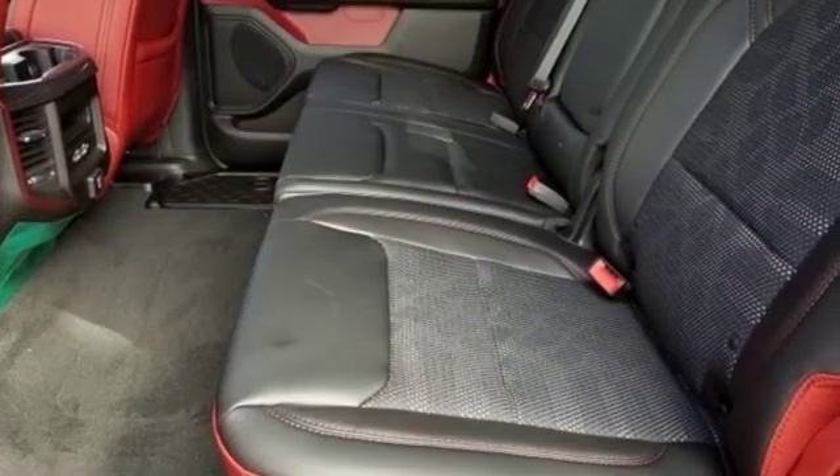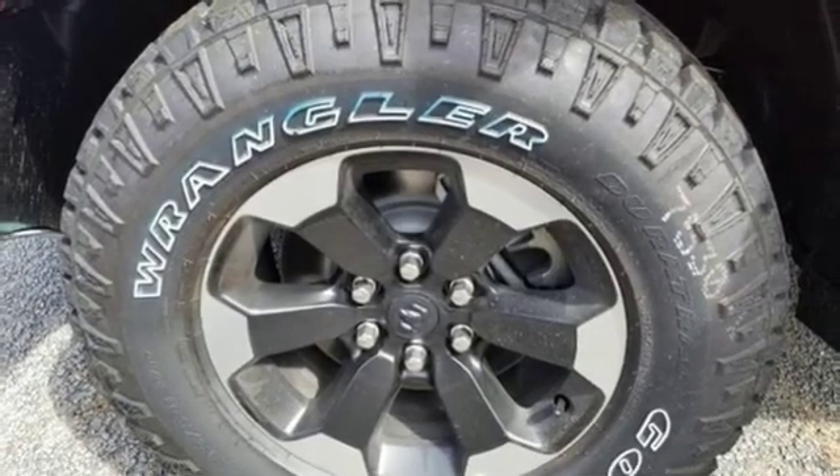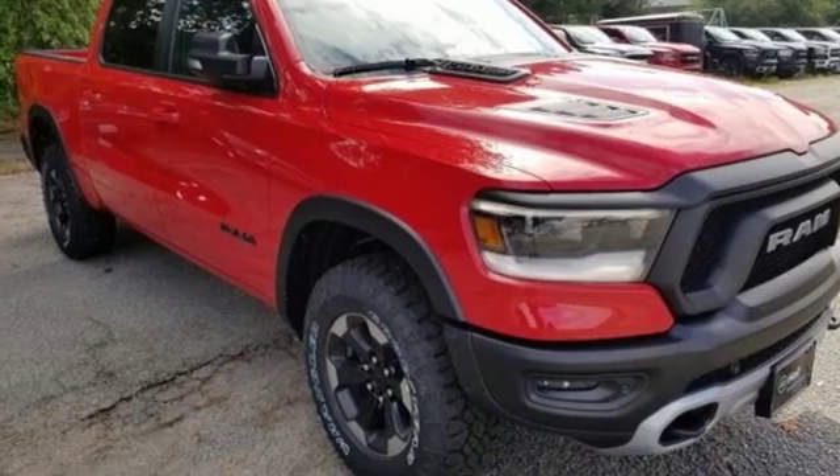Inside it fits you like a glove and offers convenient features like Uconnect, a touchscreen display and media hub. It pushes the limits of what a truck can be. Come in for a test drive today.